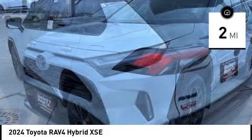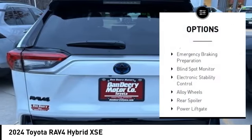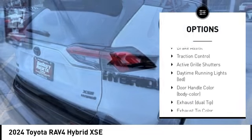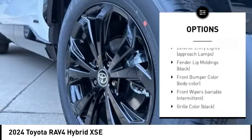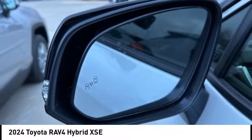This vehicle has less than 100 miles. Here are some of this vehicle's great options: tire pressure monitoring system, emergency braking preparation, blind spot monitor, electronic stability control, alloy wheels, rear spoiler, power lift gate, active grille shutters, brake assist, and traction control.